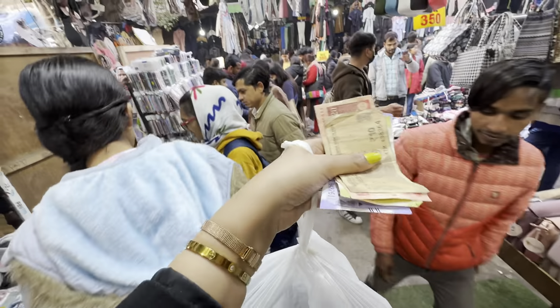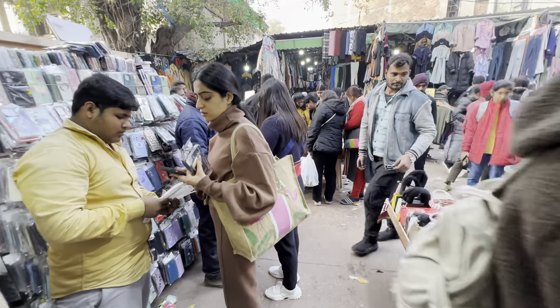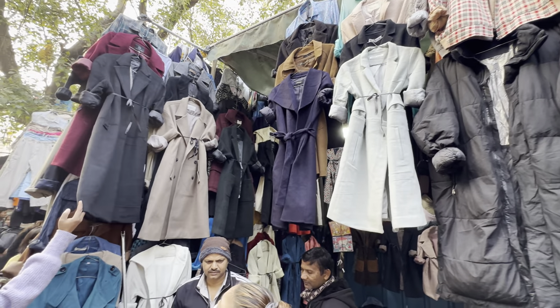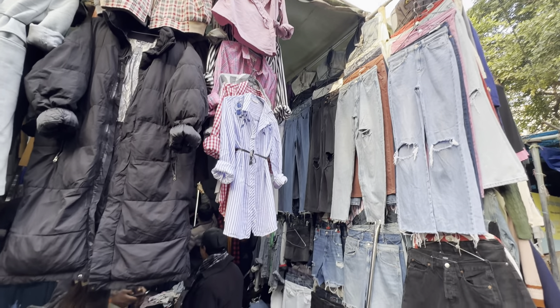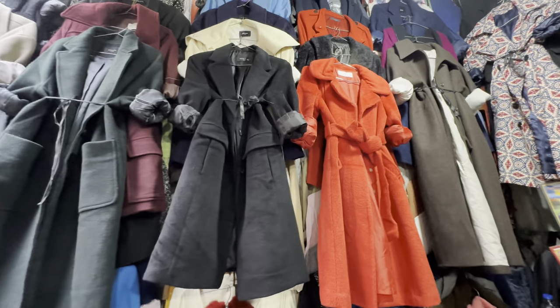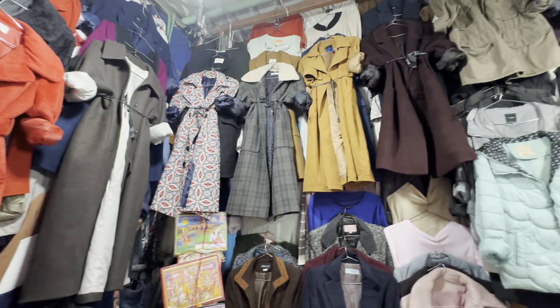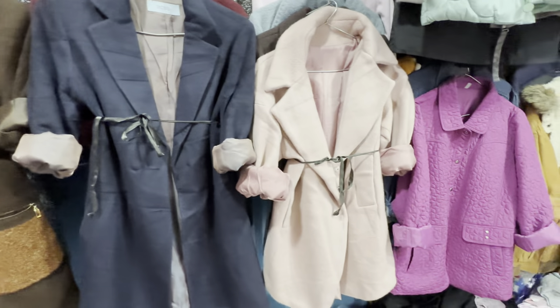Now let's go ahead, because I have to show you all the hidden gems of Sarojini Nagar. Shop number 198 has long blazers and puffer jackets. The quality I saw outside was pretty good. Their price range is a little more — about 300–400 rupees — but they do bargain.